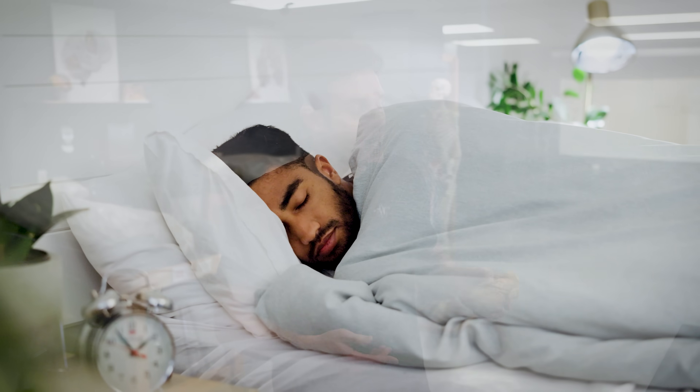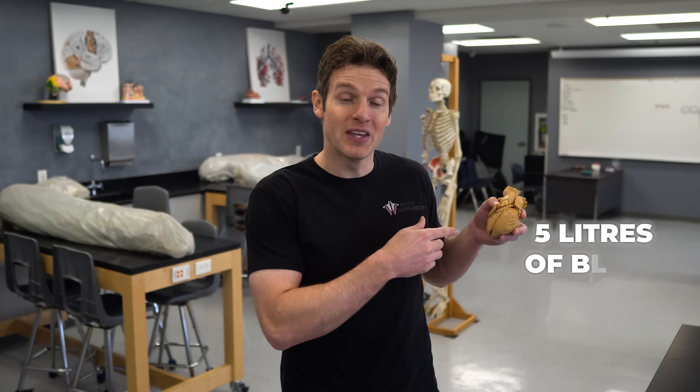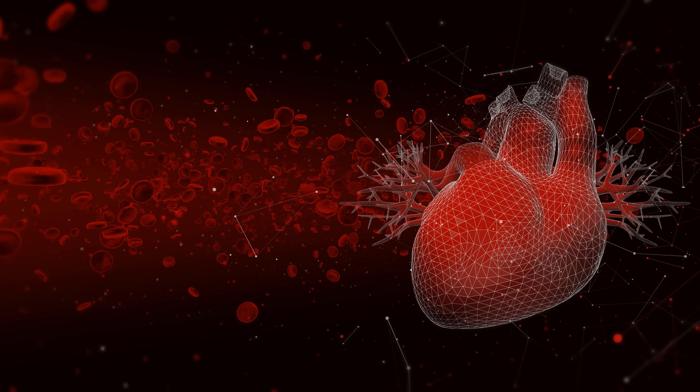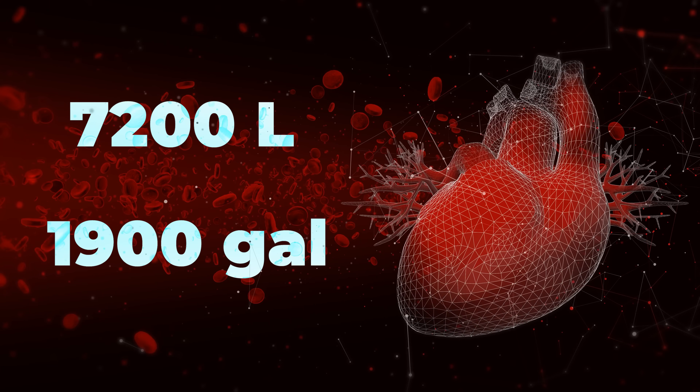Did you know that while you're sleeping, the human heart pumps about five liters of blood every single minute, which equates to 30 times its own weight. And if it continued at this rate, it would pump more than 7,200 liters or about 1,900 gallons of blood each day.